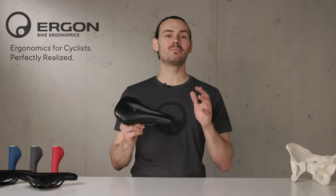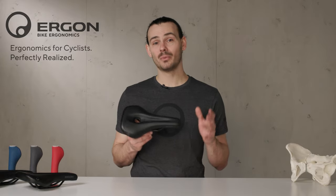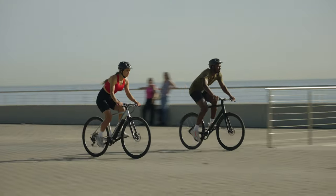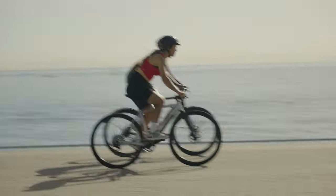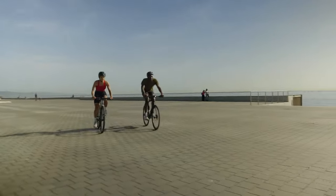Seated cycling can be comfortable. As leaders in the ergonomic cycling world, we have used our expertise to develop the SF Saddle Series. Let me explain what makes the SF Saddle Series so unique.